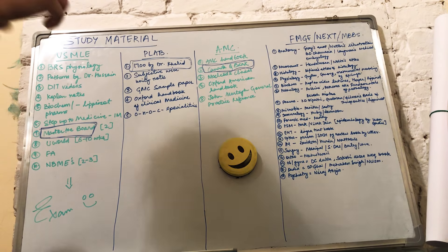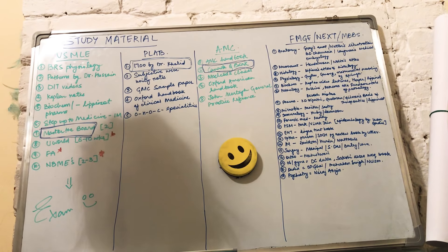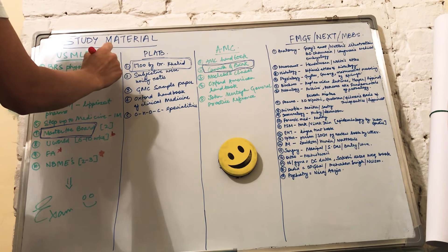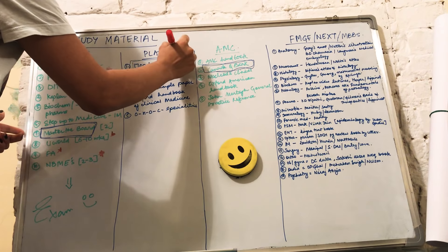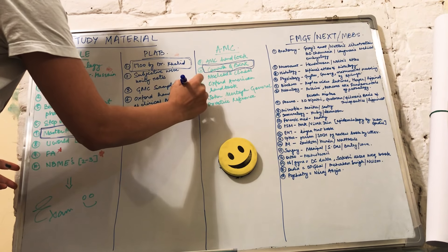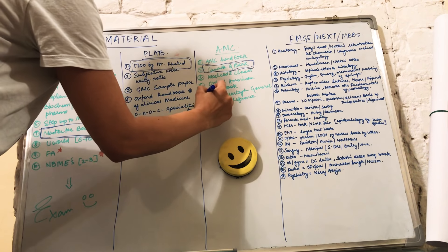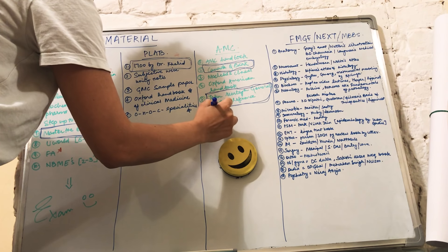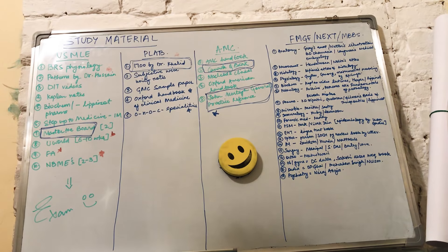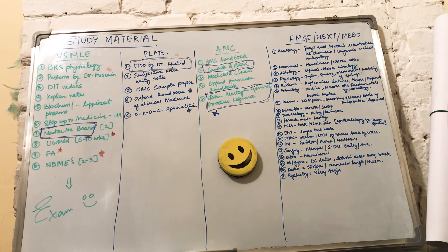The fifth resource for AMC is John Murtagh's General Practice reference — very, very important. I'll put stars on the most important books. For USMLE, the key ones are BRS Physiology, Pathoma, and First Aid. For PLAB, definitely 1700 and the two Oxford Handbooks. For AMC, John Murtagh's General Practice reference is very important — if you only have time for one book, go for John Murtagh's, alongside the Canada QBank MCQs.